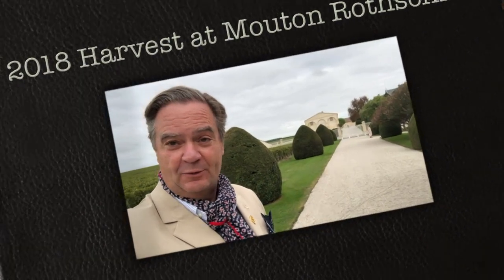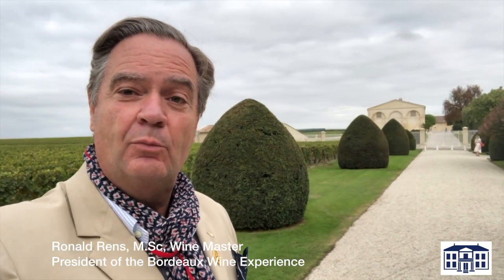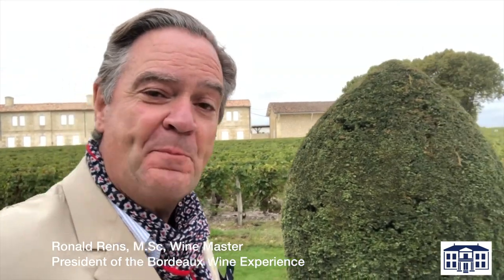Wines in Bordeaux are usually a blend of different grape varieties, and here at Mouton Rothschild there's no exception. It's usually a blend of Merlot, Cabernet Franc, Cabernet Sauvignon, and some Petit Verdot.